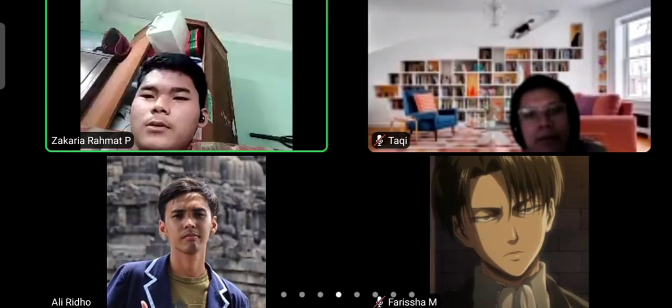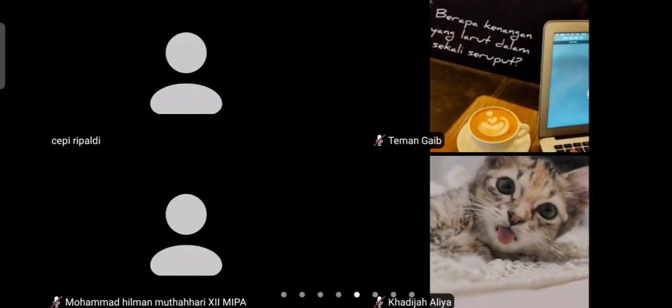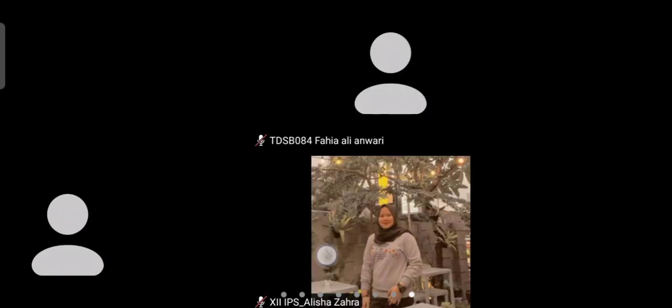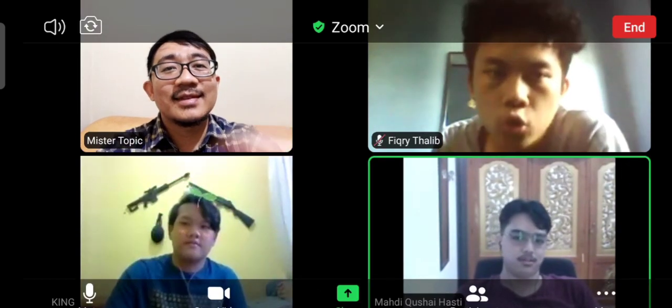Thank you so much. Kita akhiri dengan hamdalah dan solawat. Alhamdulillahi rabbil alamin. Allahumma salli ala Sayyidina Muhammad wa ala ali Sayyidina Muhammad. Tetap berlatih, jaga kondisi badan, dan tetap semangat. Thank you, guys — see you later. Wassalamualaikum warahmatullahi wabarakatuh.